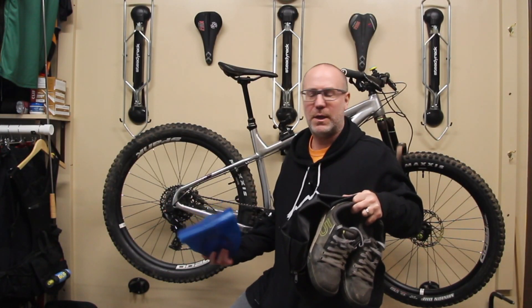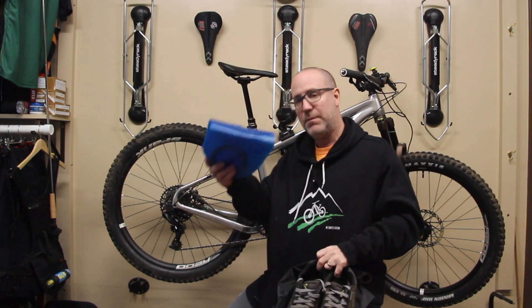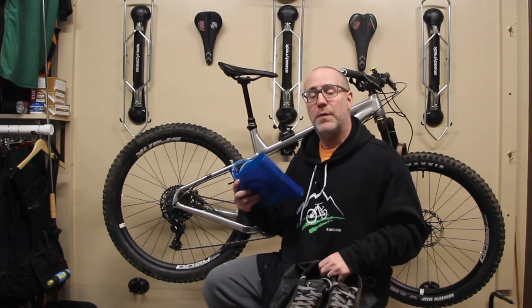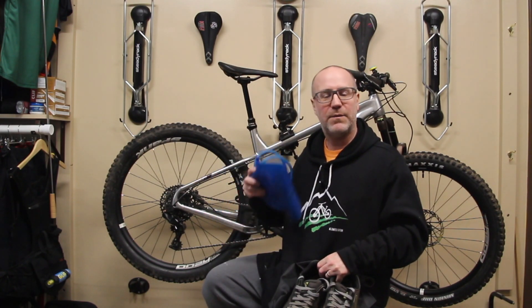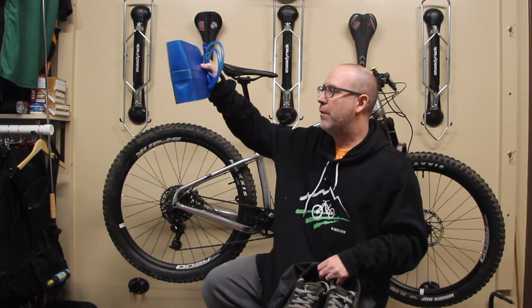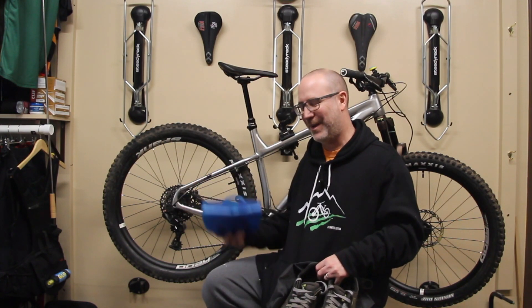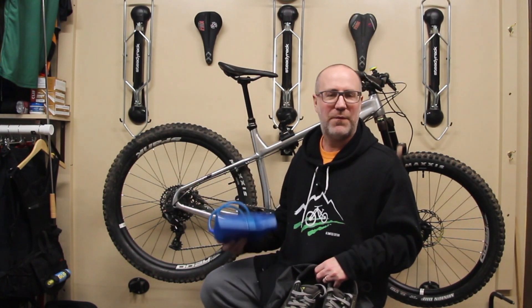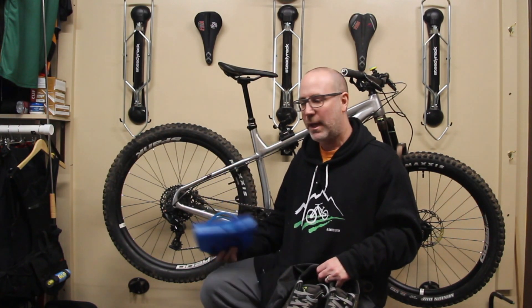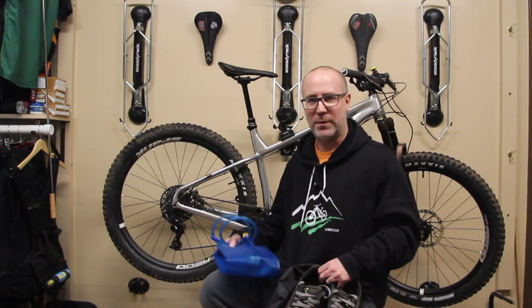All right, that's going to do it for this Gears edition. That's how I keep my shoes from getting all funky and gross and how I store them, and the same thing for my water bottle bladder — I keep it in the freezer. If you like this video, give it a thumbs up. If you've got tips, tricks, or hacks to share, send them to gears@rgmtb.com. Please give the video a thumbs up if you enjoyed it, comments down below, and most importantly, keep the party on the pedals, my friends. I really appreciate you watching and hopefully I'll see you in the next one. Have a good one, bye-bye.